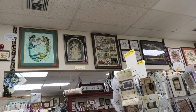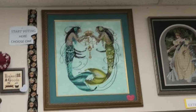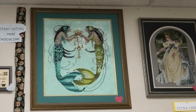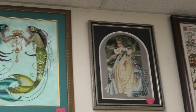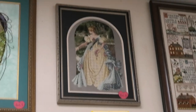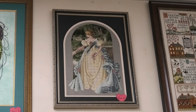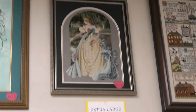Let's begin! Number one in the extra large category is Twin Mermaids by Mirabilia. Number two is Speak Loud — Queen Anne's Lace by Lavender and Lace, which is very pretty.